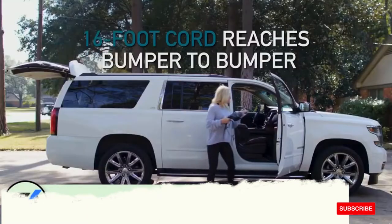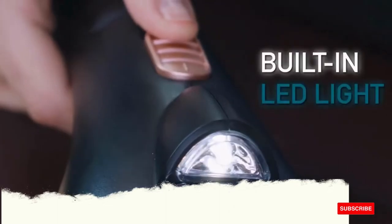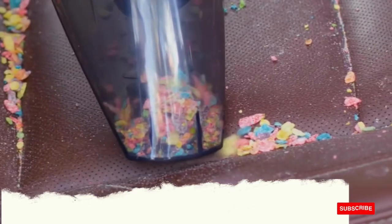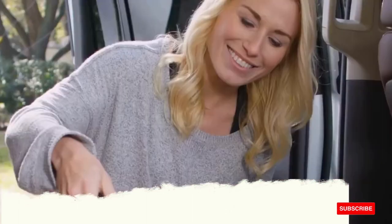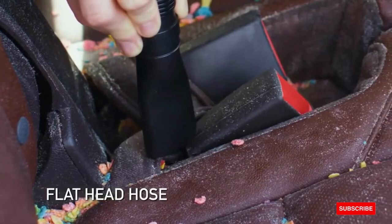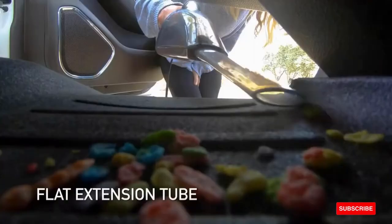How to use: 1. Turn on your car and plug into the 12-volt outlet. 2. Pick one of the three attachments for hard-to-reach areas. 3. Clean from front to back. 4. Use the included filter brush to brush out any excess debris and extend the lifespan of your filter.